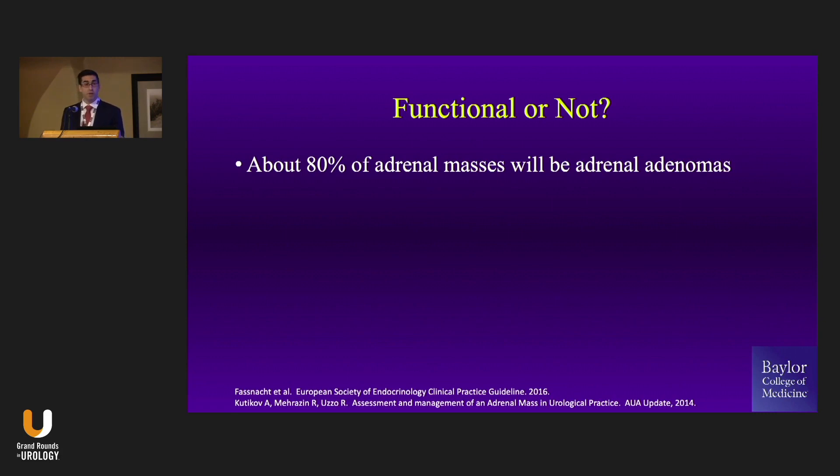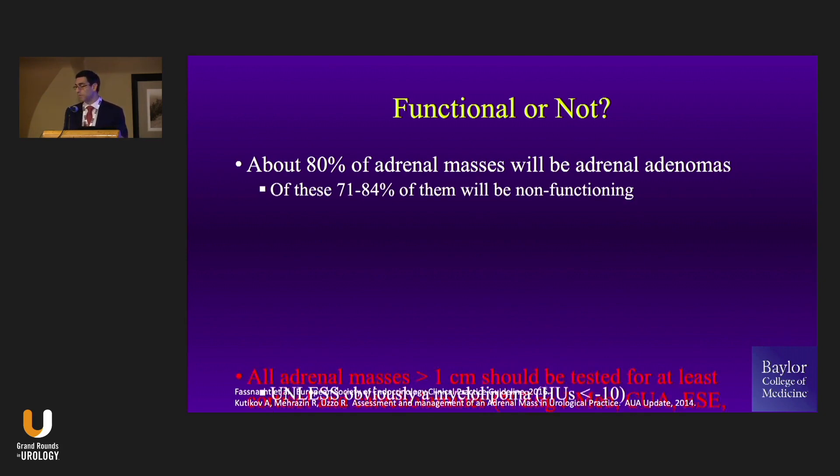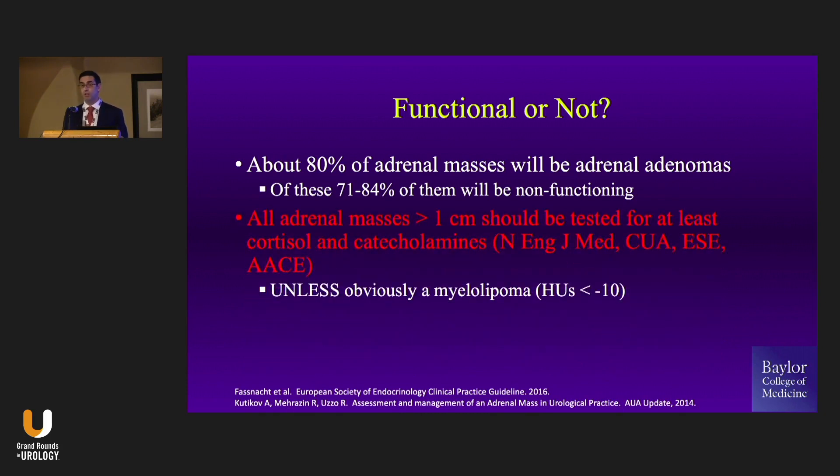So are these things functional or not? Remember, 80% of these will be adenomas, and of those, about 75% will be functional adenomas. All adrenal masses over one centimeter need a functional workup — this is based on multiple guidelines and a New England Journal of Medicine article — and really everybody needs a cortisol evaluation and a catecholamine evaluation. They don't necessarily need an aldosterone evaluation if they're not hypertensive.